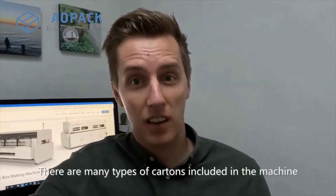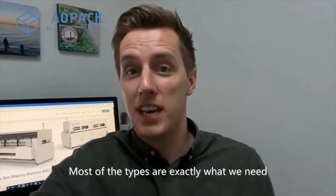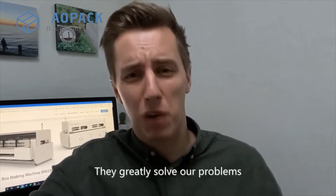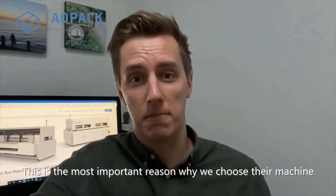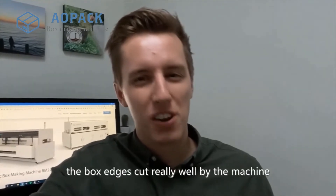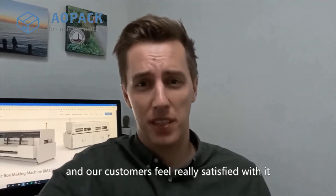There are many types of cartons included in the machine, which is really important for us. Most of the types are exactly what we need, so they greatly solve our problems, and this is the most important reason why we chose their machine. Furthermore, the box edges are cut really well by the machine and our customers feel really satisfied with it.